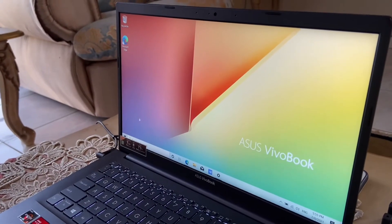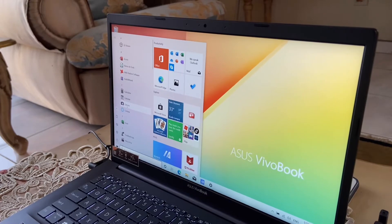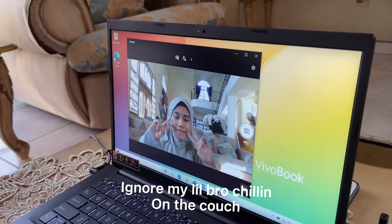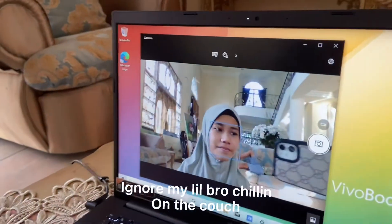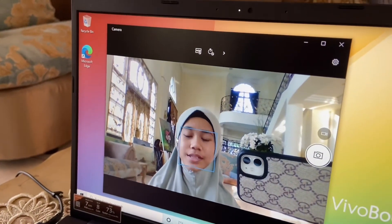Now we're going to test the camera quality of the laptop. Just going to click on Camera. The camera quality is so nice, I love it.